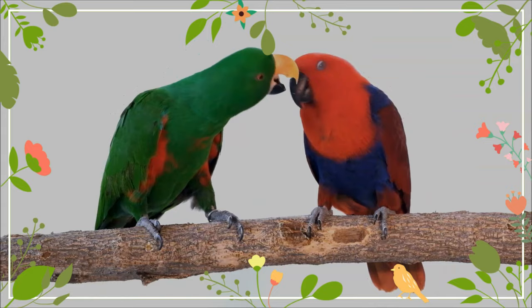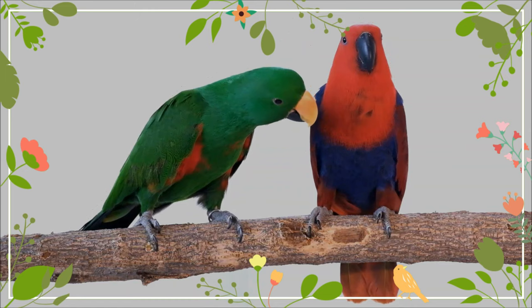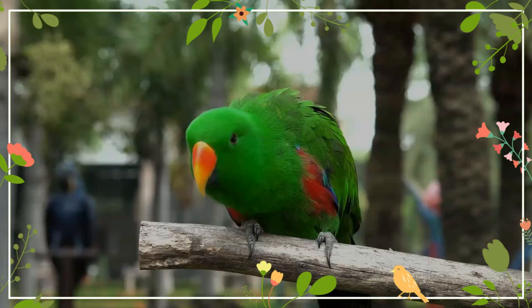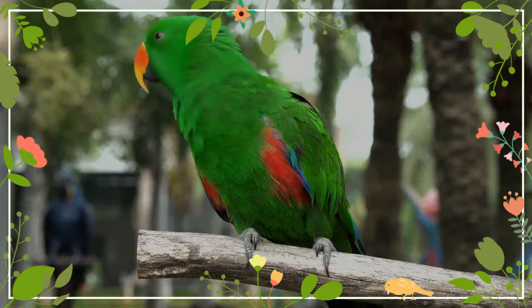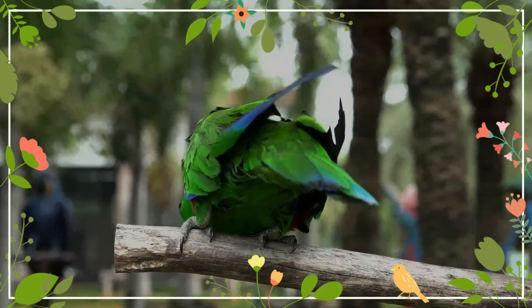In its natural habitat, the Eclectus nests within hollows in large emergent rainforest trees. Suitable hollows are at a premium, and the hen vigorously defends her chosen nesting site from other females, remaining resident at her tree for up to 11 months of the year, rarely straying from the entrance to her hollow and relying on multiple males to feed her via regurgitation. Males may travel up to 20 kilometers to forage, and up to five males will regularly provide food for each female, each competing for her affections and the right to father her young.